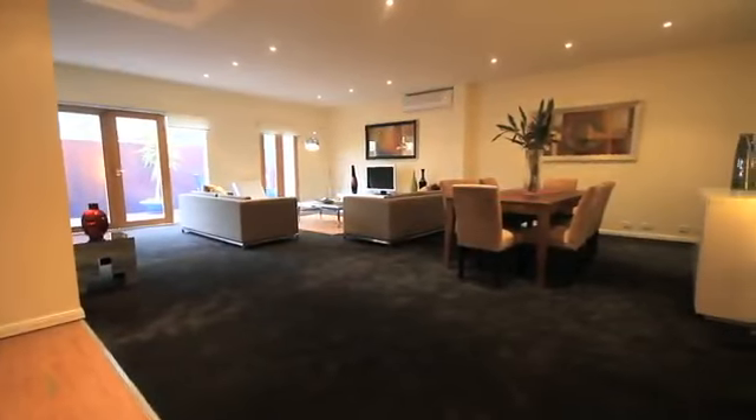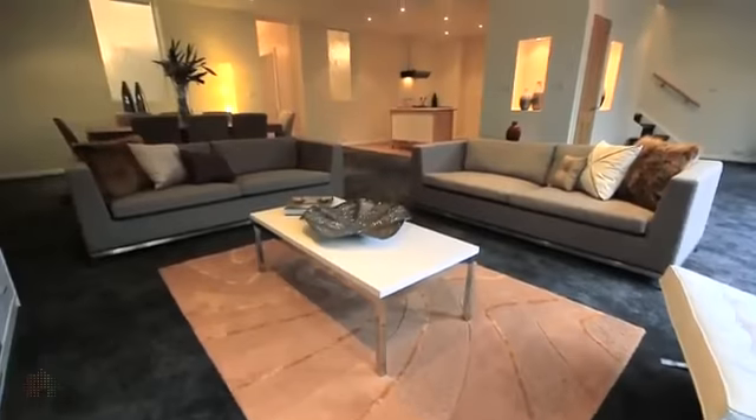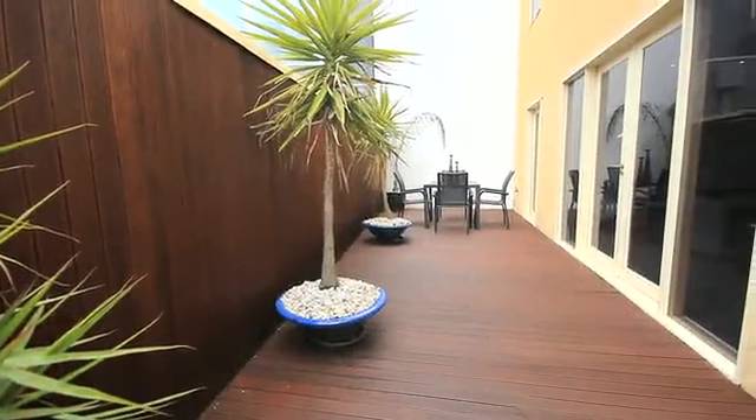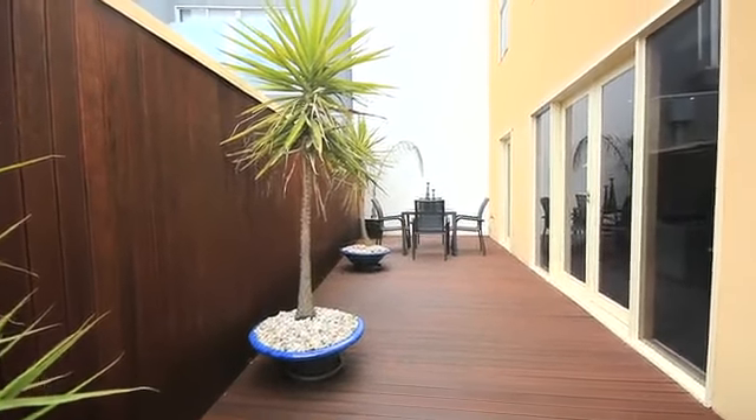Crossing the threshold into the large rear modern extension, we enter the main living dining room with kitchen, through to French doors opening onto the north facing deck, perfect for entertaining on those warm evenings.